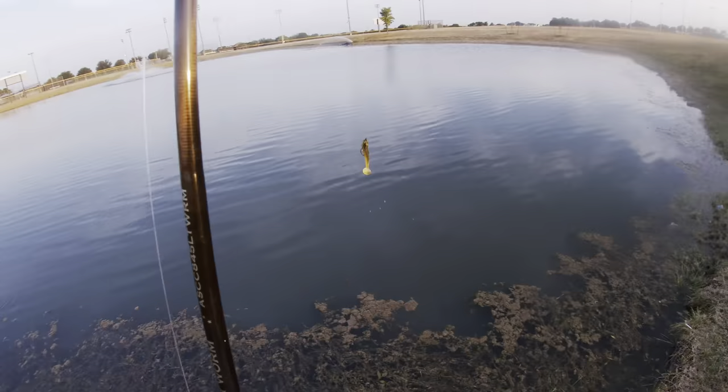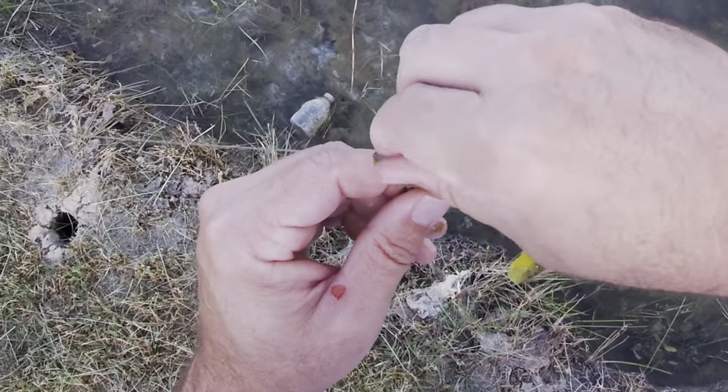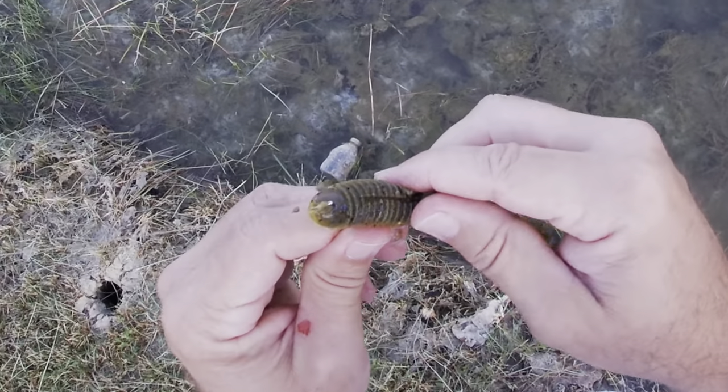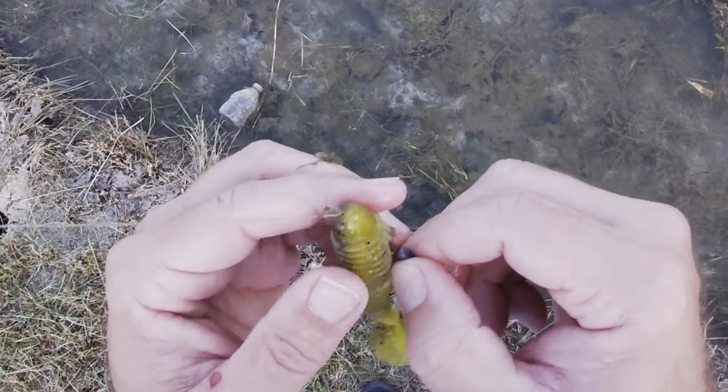Having seen an almost three-pounder destroy my Mag Draft, I wasn't ready to give up on the swim bait bite. So I tied on the Kytex Swing Impact. This color sun gill does a great job of replicating the bluegill that many bass in this pond feed on.